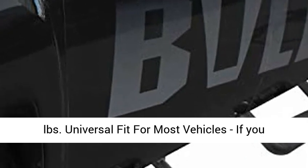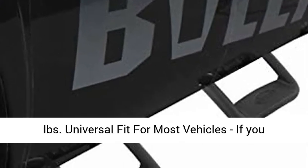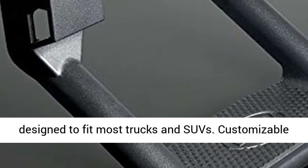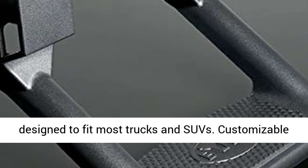The extra deep step is rated to 350 pounds. Universal fit for most vehicles — if you could use a boost into your cab, this Bully Step adds a lot of elegant form to the function and is designed to fit most trucks and SUVs.